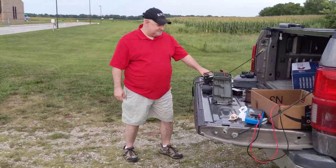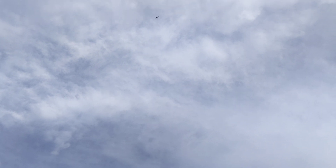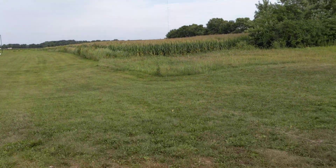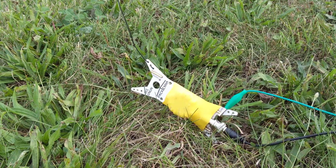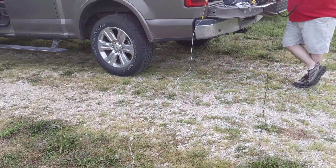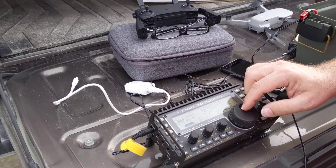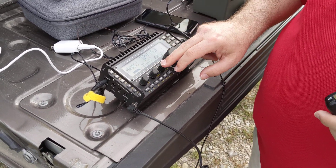We've got a Mavic Air 2 in the air and it's hauling a 24-gauge wire. It's coming down to a balun, and as the counterpart we've got it running to Nick's truck. There's a bolt and we're running a KX3, and we're going to see if we can try and make a contact.